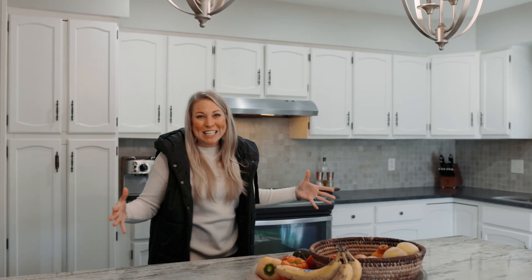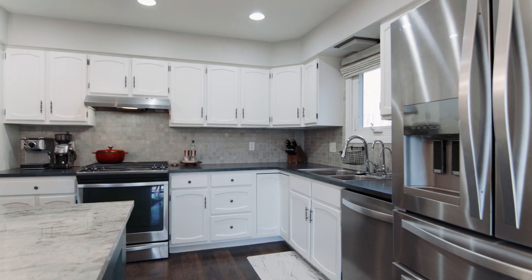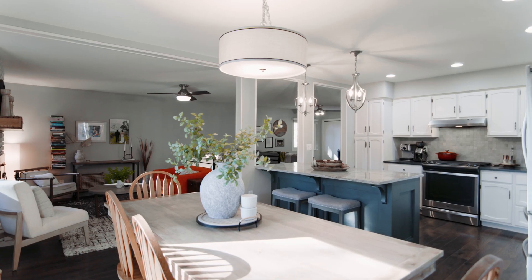This updated kitchen features tons of counter space, storage, stainless steel appliances, and flows seamlessly into your dining room with views of your family room and living room.